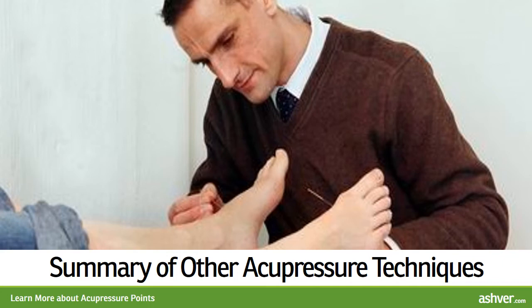In summary, there are numerous benefits to acupressure, including pain relief, treatment of medical problems, and it promotes an overall sense of well-being. The fact is acupressure is easy to do and very effective.